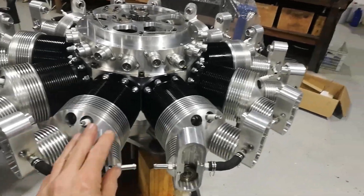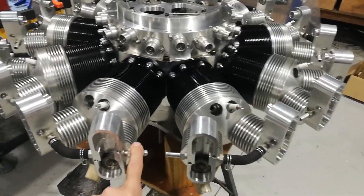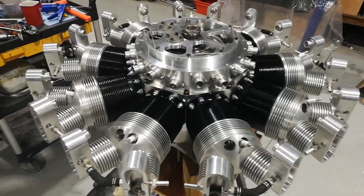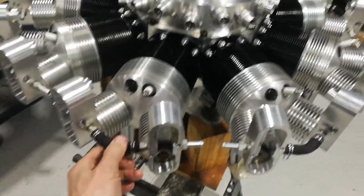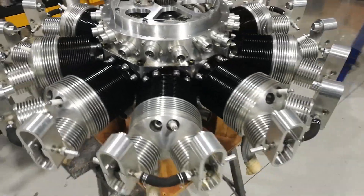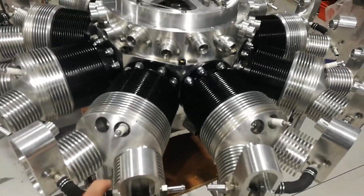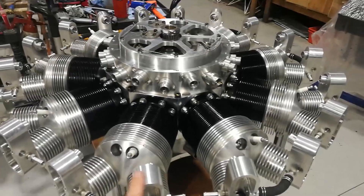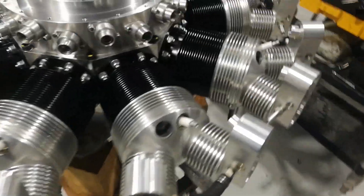So a bit of an interesting job here. This is an R3600, one of only five that was built with the billet heads. This was about 2005 when this engine was built, and I know it's of about that time not only because of the serial number but because we only built five nine-cylinder R3600 engines with the older first-generation billet head.